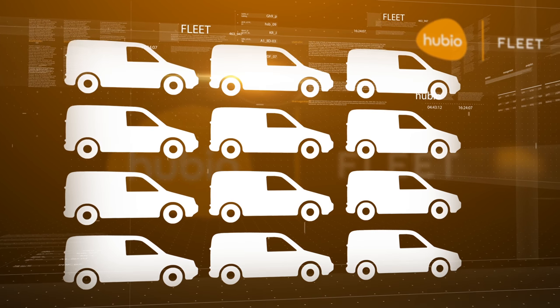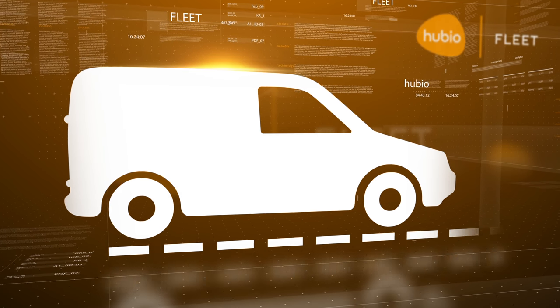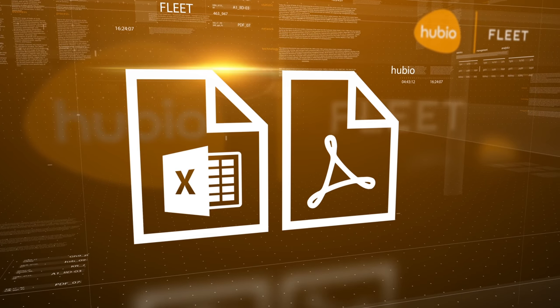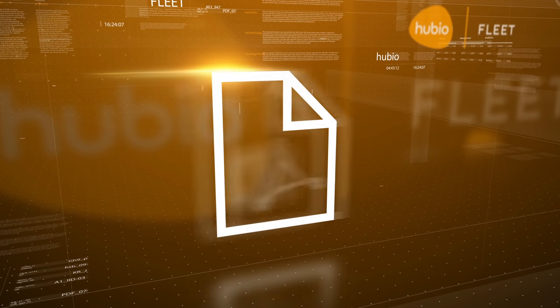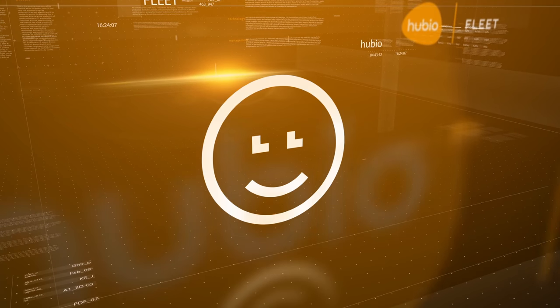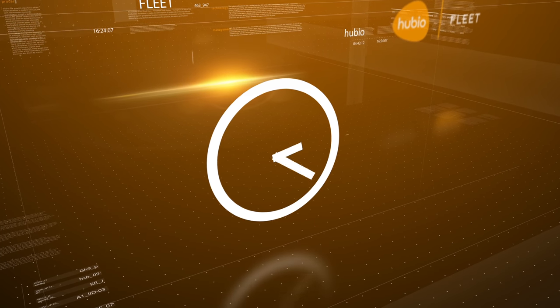Hubio Fleet can generate reports on the entire fleet, individual vehicles and individual journeys for any given point in time, all of which can be created in Excel or PDF format. Hubio Fleet also generates the forms that HMRC needs, and in the format they need to see them in too, saving valuable time and effort in generating business documentation for tax purposes.